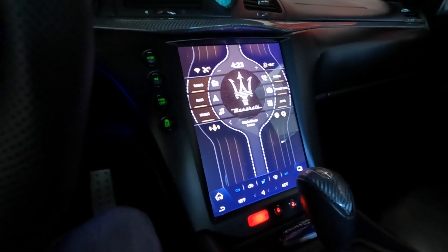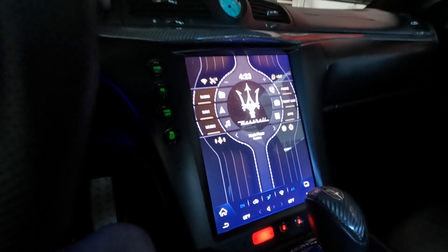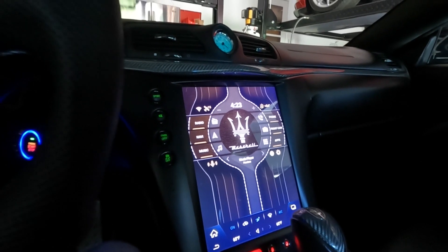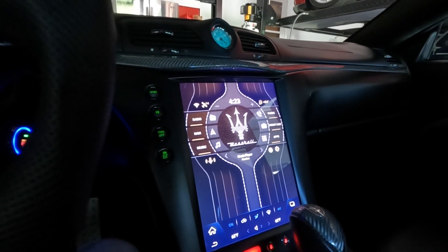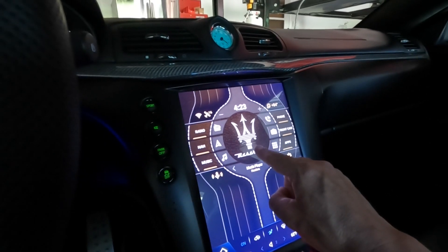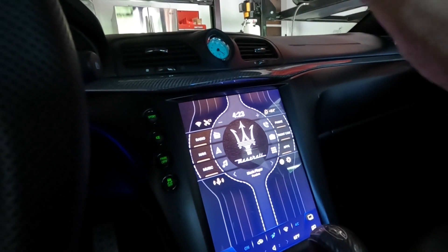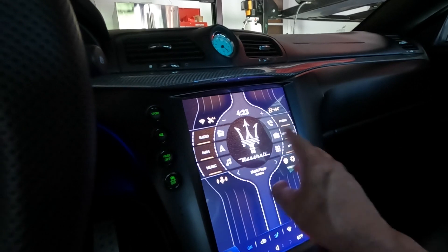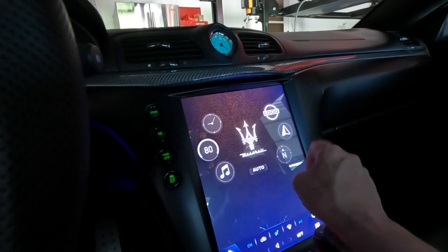My favorite right now is the Agama — this is my absolute favorite. I'm also going to go over the Vivid, which I do like. If you're kind of an Apple user you'll probably like that design, but I think the Agama for the vertical screens is the absolute best. As you can see, it has the Maserati logo in the center, which is awesome. You can change this to anything you want, and you can fully customize it.